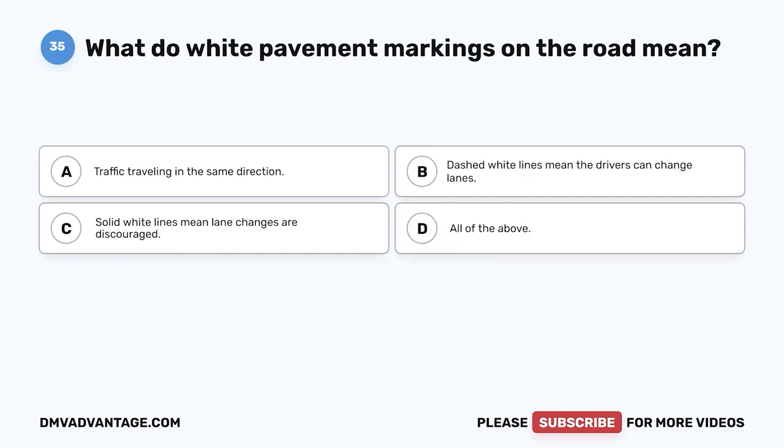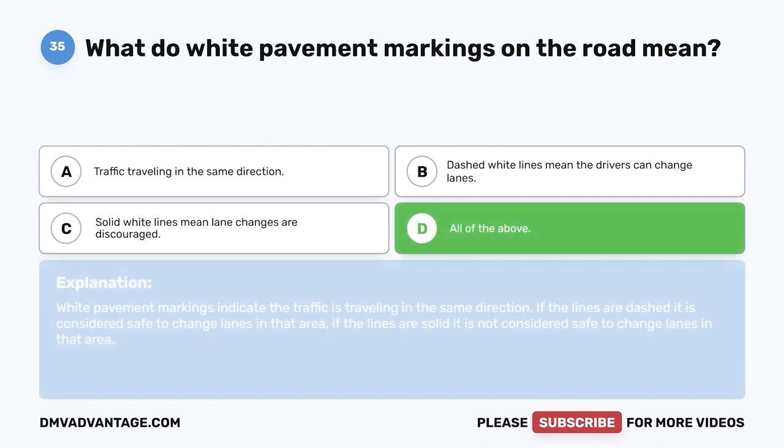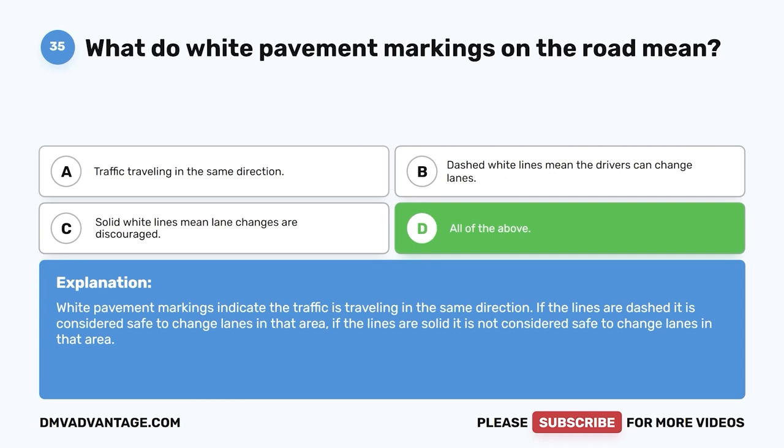Question 35. What do white pavement markings on the road mean? A. Traffic traveling in the same direction. B. Dashed white lines mean drivers can change lanes. C. Solid white lines mean lane changes are discouraged. D. All of the above. The correct answer is D, all of the above. White pavement markings indicate traffic is traveling in the same direction. Dashed lines indicate it is safe to change lanes; solid lines indicate it is not safe to change lanes in that area.